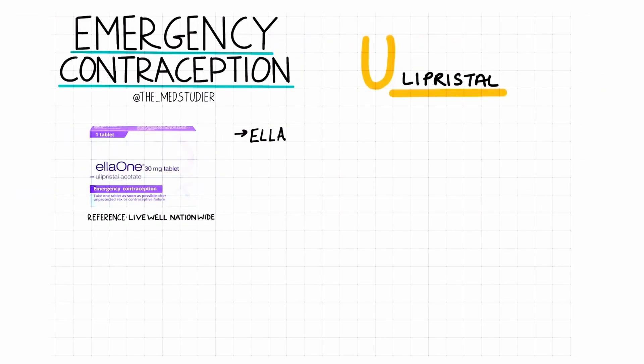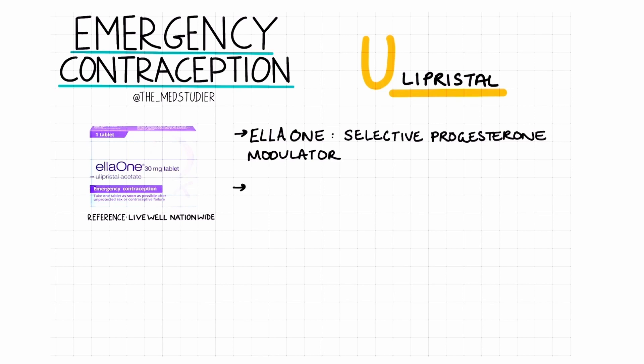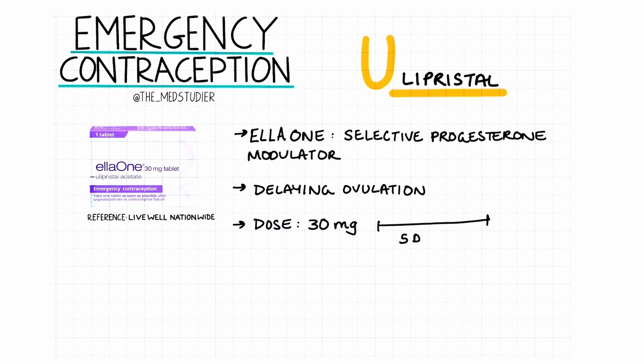Next up, we'll be looking at ulipristal, otherwise known as EllaOne. This is a selective progesterone receptor modulator and also works by delaying ovulation, but it's known to be more effective than levonorgestrel. It's given as a single dose of 30 mg and can be used up to 5 days after unprotected sexual intercourse.